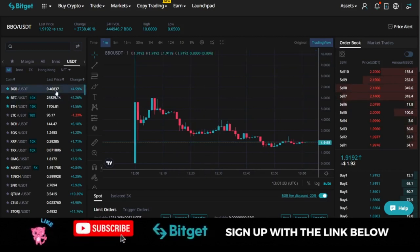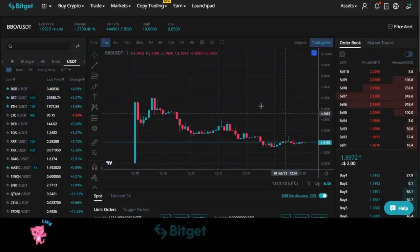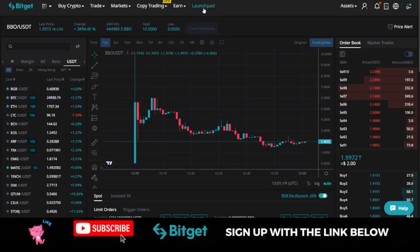The BGB token is still pumping — it went to 51 cents and right now it's trading at 40 cents. I believe this token will get to a dollar one day, then two dollars, then ten dollars. The earlier you buy and hold this token, the better, because it is by holding this token that you have the opportunity to participate in the launchpad program.